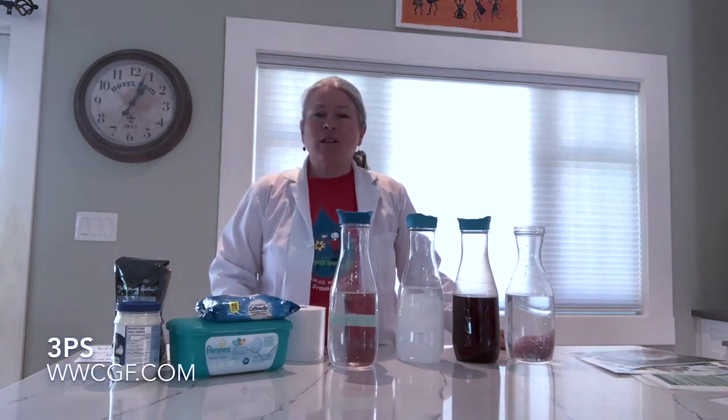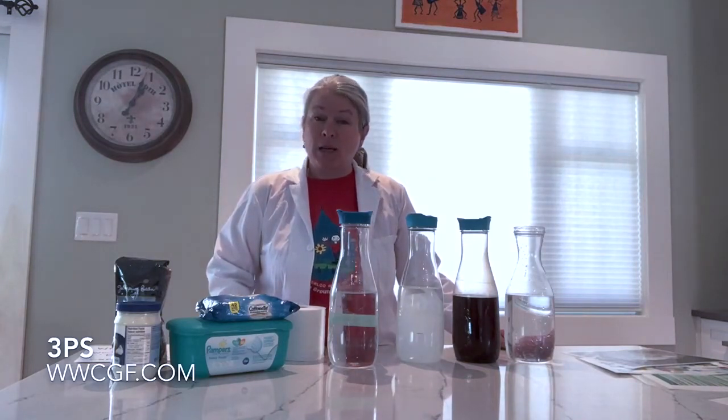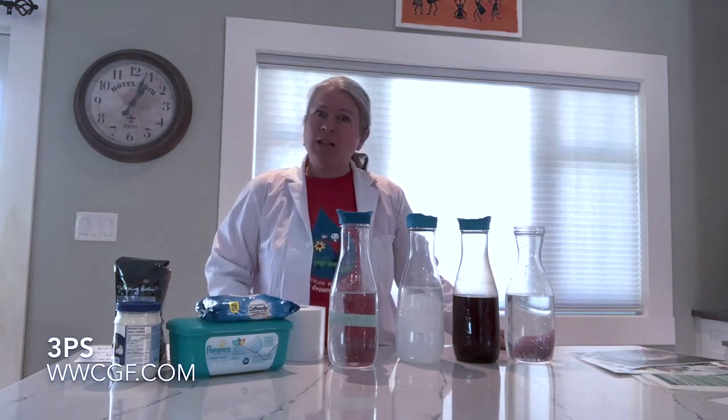Hi and welcome to the Children's Groundwater Festival simple science that you can do in your kitchen. Today we're going to do a simple science experiment called the three P's: pee, poo, and paper — and for this activity you get to say those words.